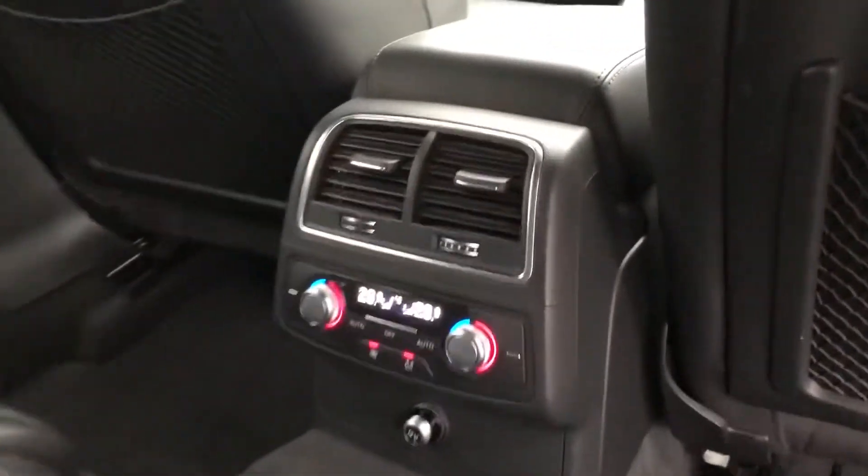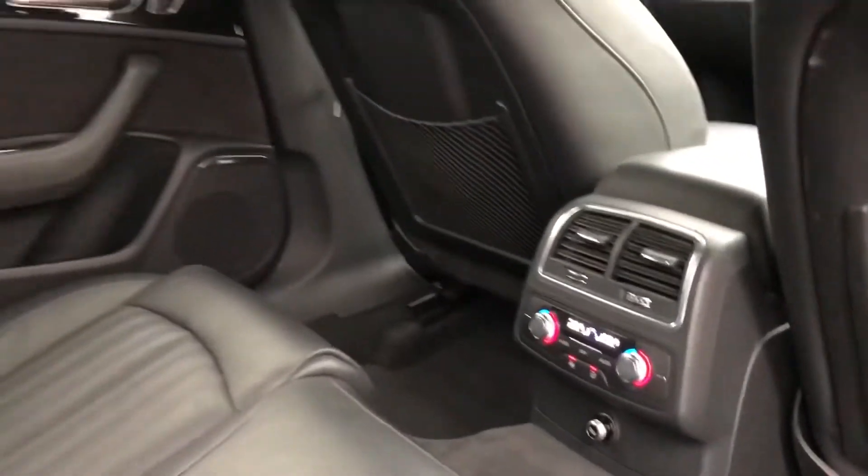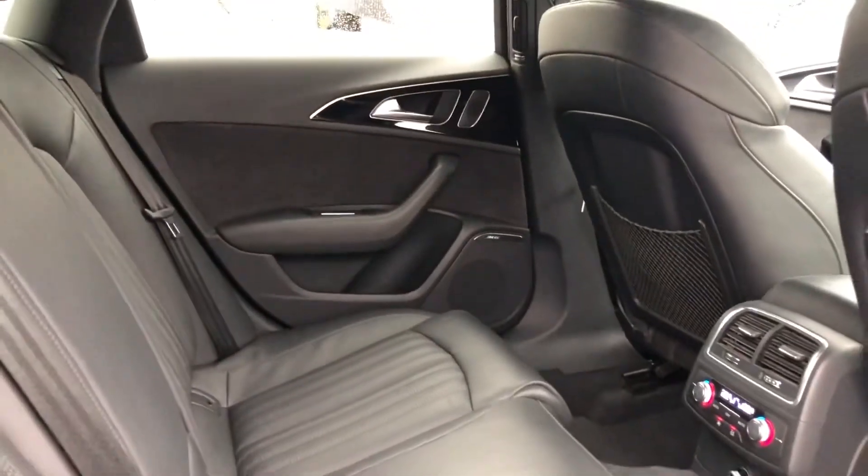In the rear of the vehicle there is also dual climate control so everyone can sit comfortably, as well as plenty of space for three passengers in the back.